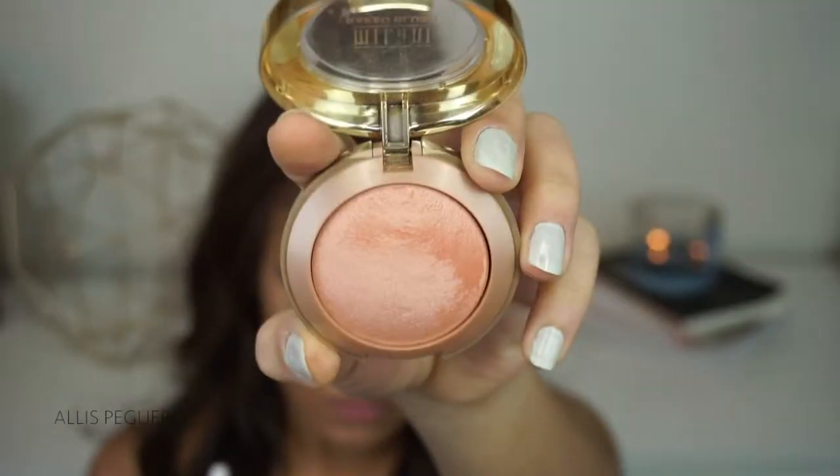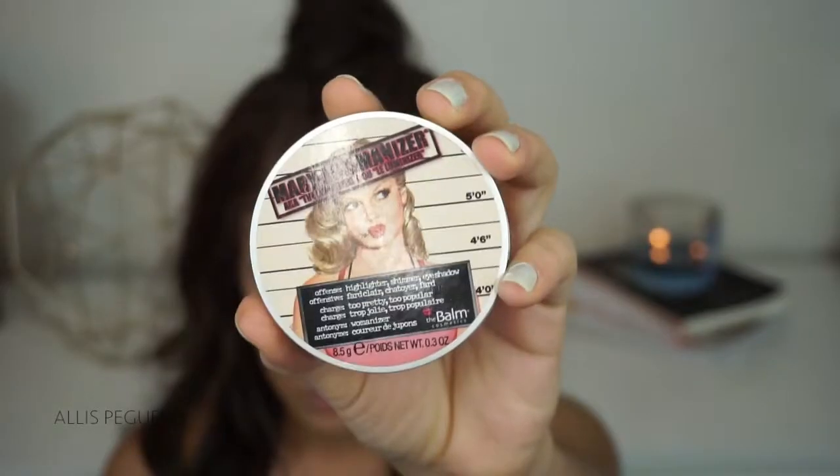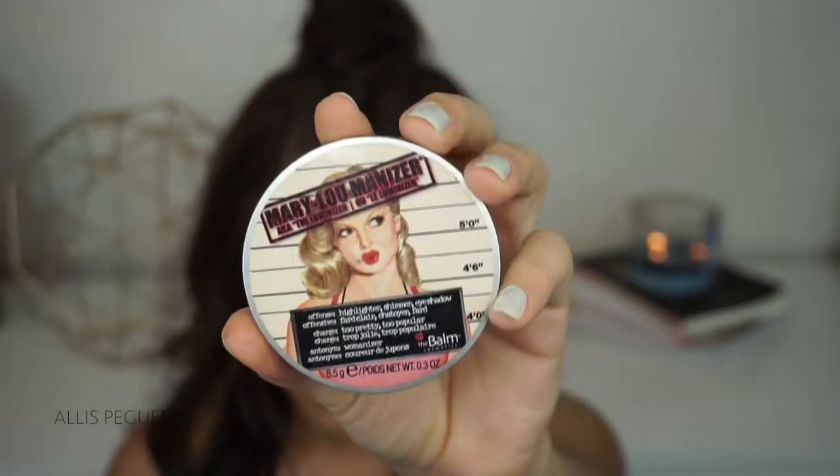For blush, I'm going to use Milani's Luminoso. And for highlight, I'm going to be using the Mary Luminizer. This is the only thing that isn't from the drugstore, but I really wanted to use this highlighter today. If you're looking for something from the drugstore that's really, really good, I really recommend the Wet n' Wild highlighters. My favorite one right now is the Precious Petals — it's amazing.